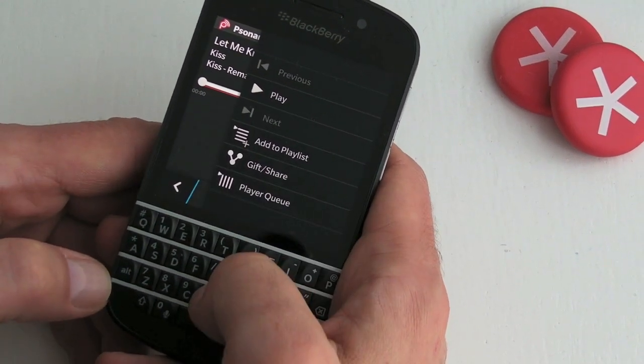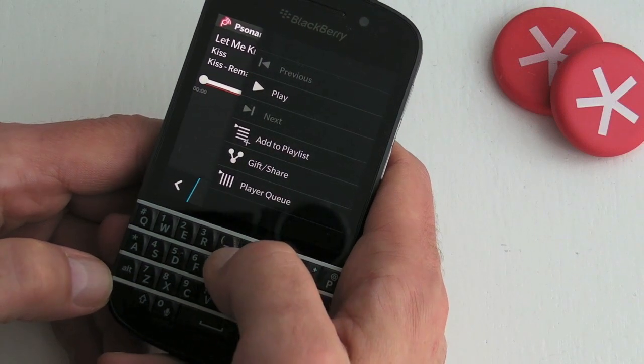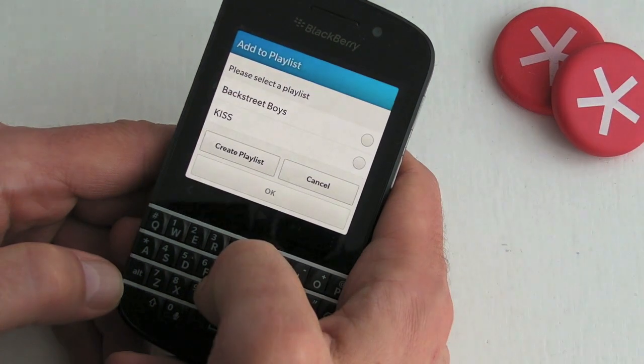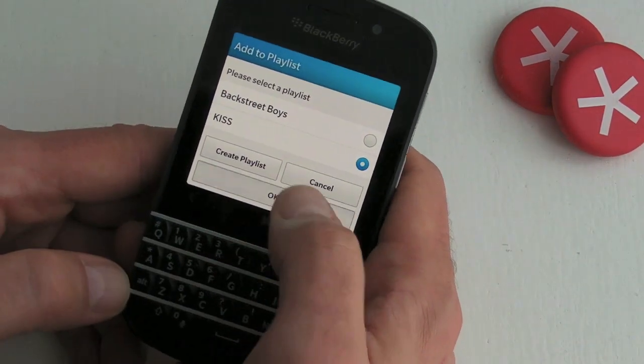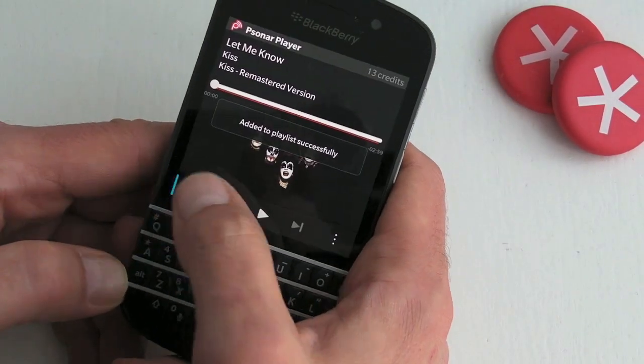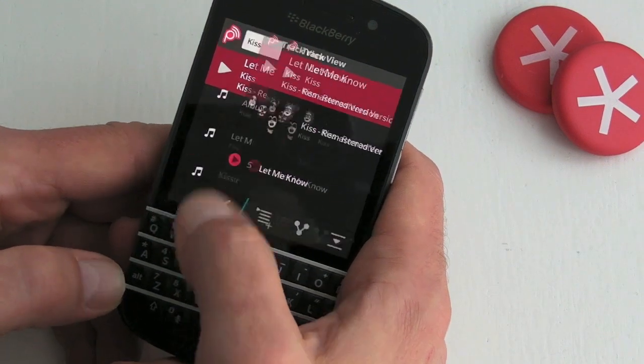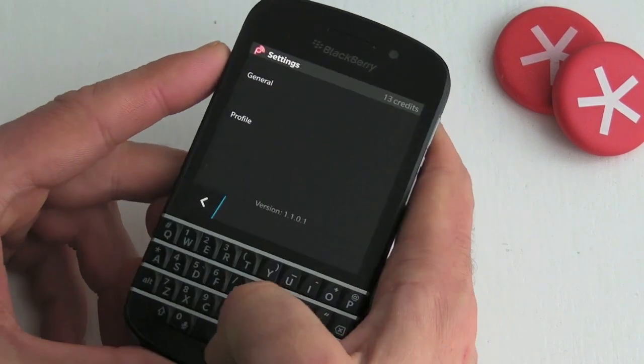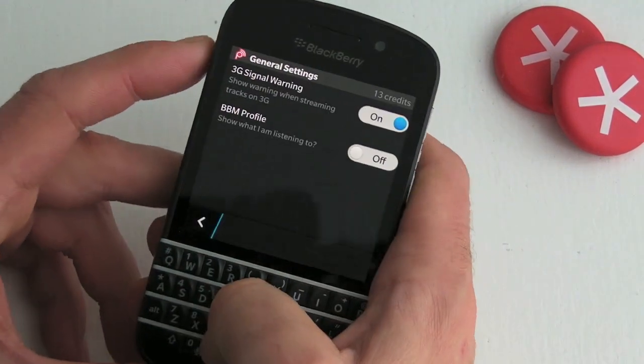As you can see, we've got the options there to share, add to the player queue, or add to a playlist. I might as well add that to my playlist. I've already purchased the application. The other thing I'll show you quickly is if we jump into the settings.